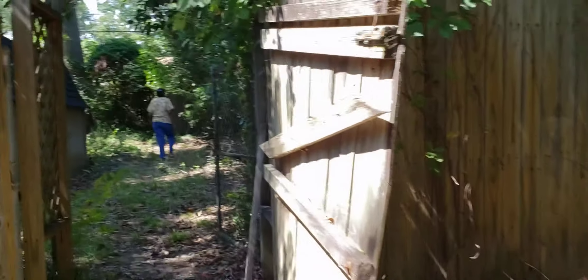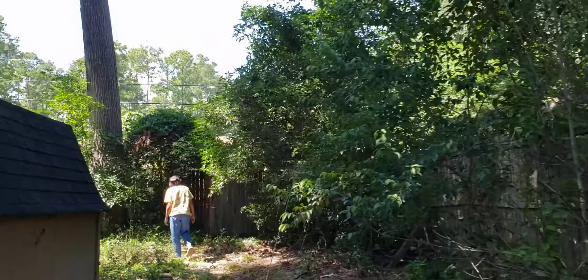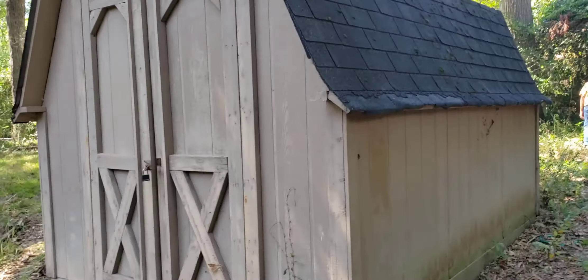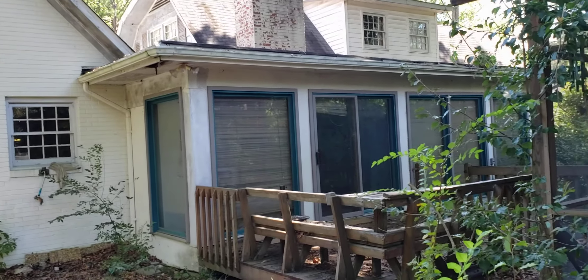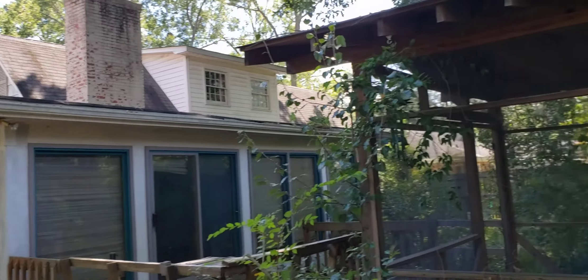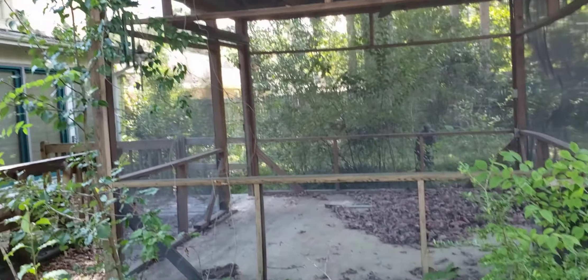Here's the backyard — it's a pretty good size. It goes all the way back to that fence. Here's an additional shed area, additional storage. The floors are no good in here — it looks almost like there was a fire or something. And then this is the back — that's that additional room. You can see the roof there, and that is the screened porch area.